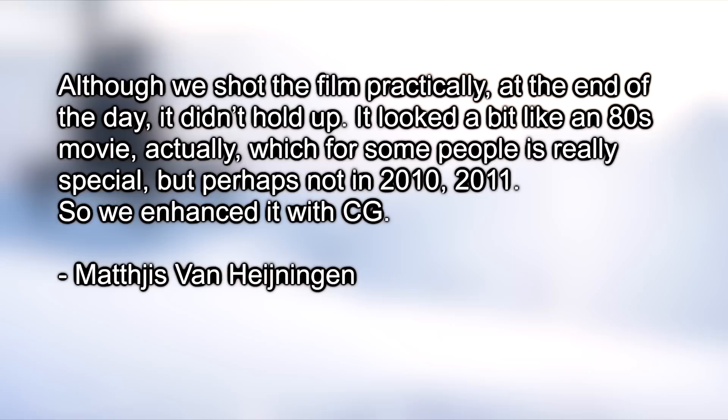So why didn't they use the practical effects as shot — or with just a little bit of digital enhancing — for The Thing? Perhaps our best piece of evidence is an interview the director, Mattis von Heiningen, did with Den of Geek in 2012, where he said: "Although we shot the film practically, at the end of the day it didn't hold up. It looked a bit like an 80s movie, actually, which for some people is really special, but perhaps not in 2010, 2011 — so we enhanced it with CG."